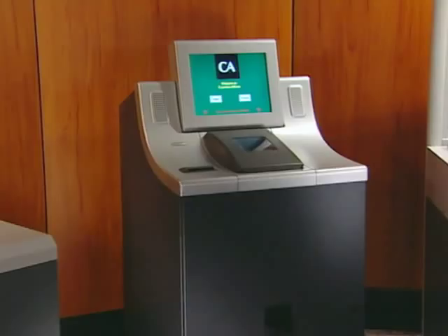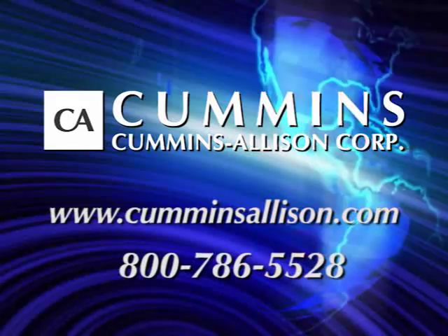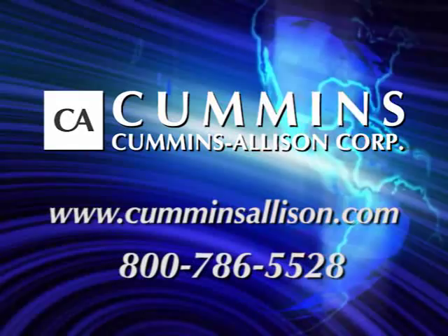Available now from Cummins Allison Corporation, the worldwide leader in coin and currency processing. Visit us on the web at CumminsAllison.com or call us today at 800-786-5528. Help keep your financial institution growing with the Money Machine.